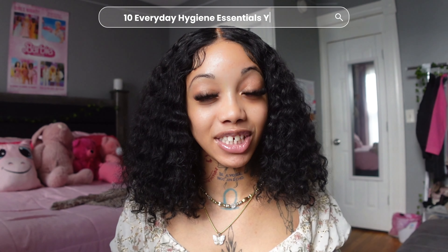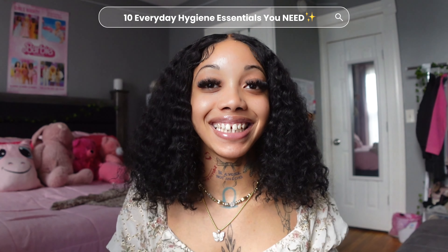In today's video, as you can see by the title, I'm going to be telling you 10 hygiene essentials that every girl needs in their life. I'm gonna be honest before I even start listing these off — these are my personal preferences, and these are things that I feel like every girl should at least take care of or have included in their hygiene routine.